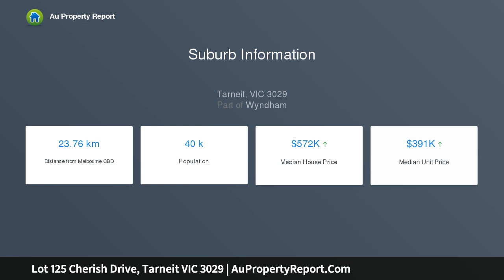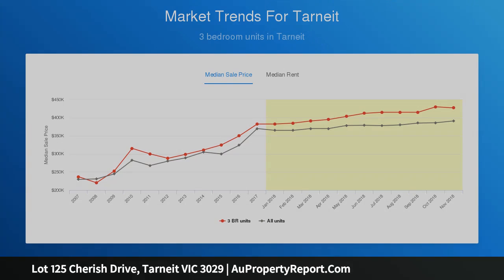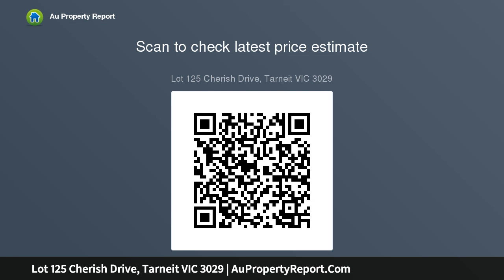Full turnkey means no more to pay — everything is included. Quality AHB built 4-bedroom home, including 20mm stone bench top, dishwasher, 2 living areas, split system aircon, concrete driveway, floor coverings, downlights, and letterbox.